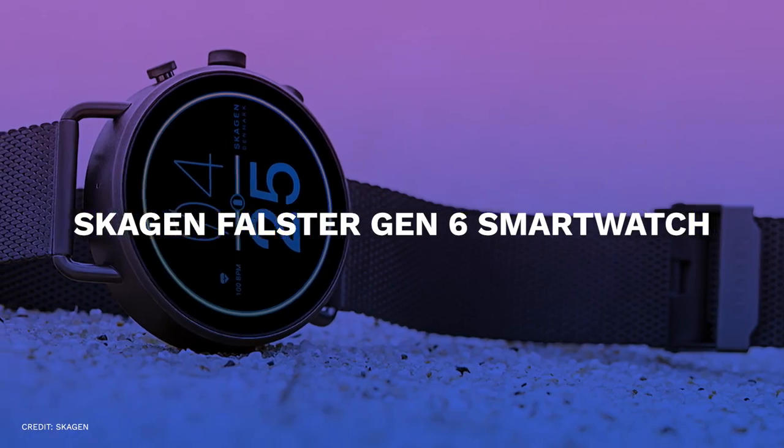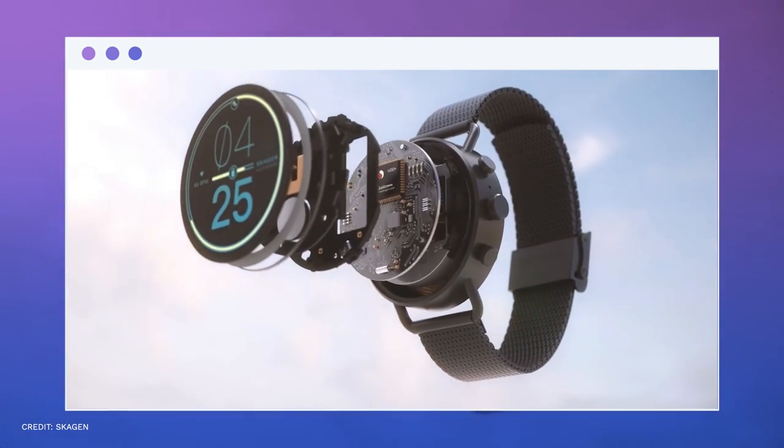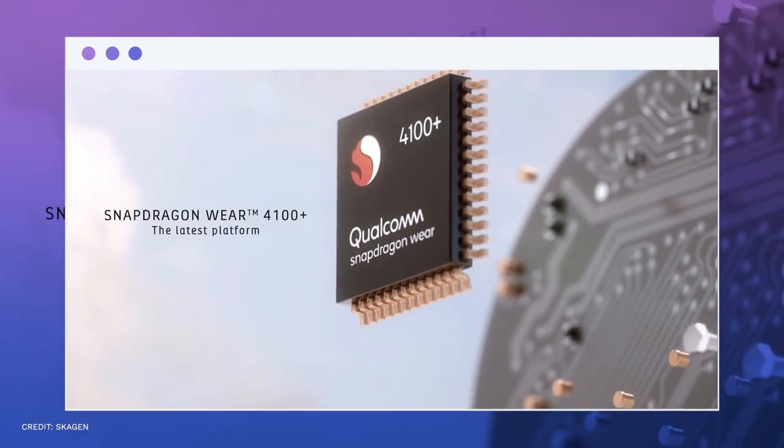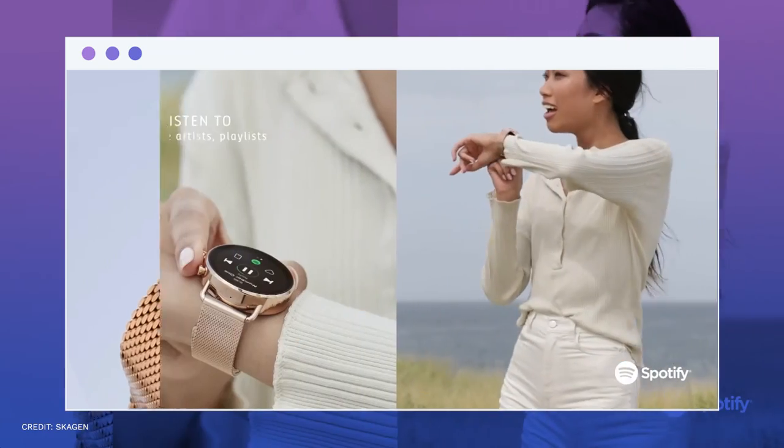Number five, Skoggen Falster Gen 6 Smartwatch. The latest update to Skoggen Falster's smartwatch was released two years ago. There are several available colors and styles for the new model, which has a 42-millimeter case.